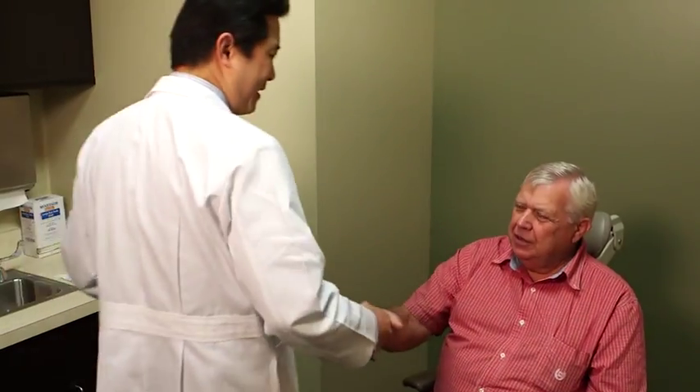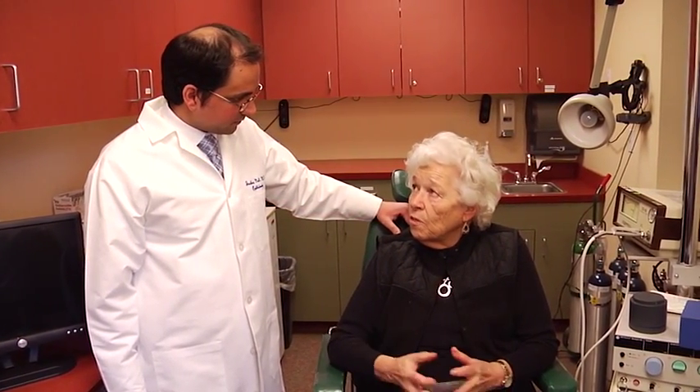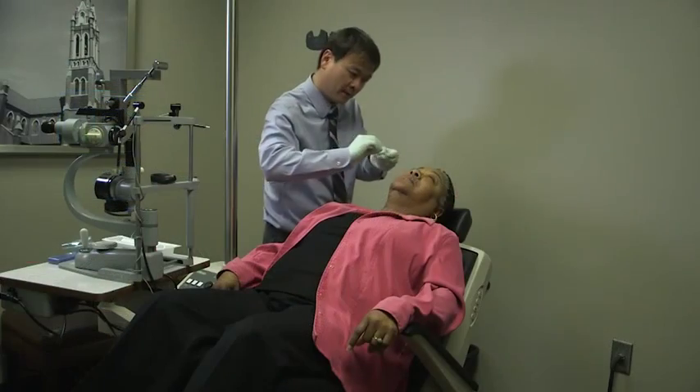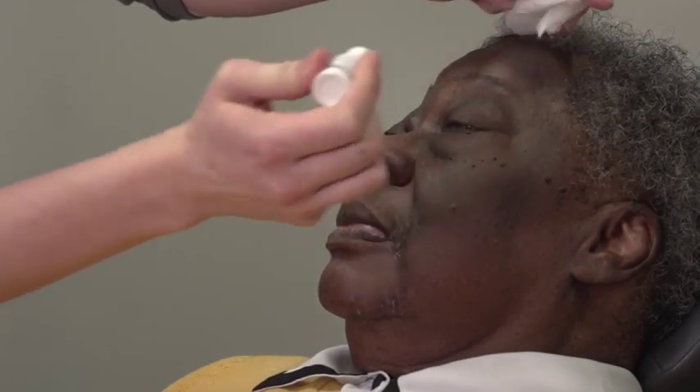Do not use Louvian if you have or think you might have an infection in or around the eye. Louvian should not be used if you have glaucoma. You should not use Louvian if you are allergic to any ingredients of Louvian. Injections into the vitreous of the eye are associated with serious eye infection and endophthalmitis, eye inflammation, increased eye pressure, glaucoma, and retinal detachments. Your eye doctor should monitor you regularly after the injection.